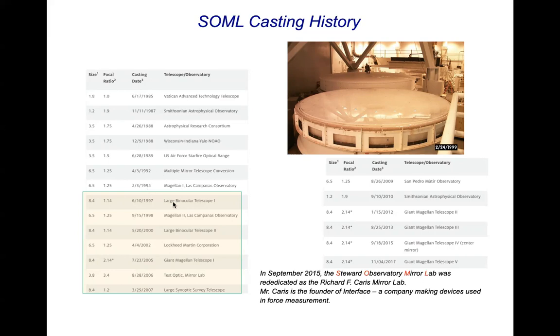After that, we went to the Large Binocular Telescope, another six-and-a-half-meter for Magellan 2, and then we started doing the castings for the binocular telescope. The first LBT casting was actually in September 1997. In 2015, what was called the Steward Observatory Mirror Lab was rededicated as the Richard F. Caris Mirror Lab. Mr. Caris was an engineer who had a company called Interface whose business was to make force-sensing apparatus — we were buying lots of it and he became very interested and donated money to the lab.